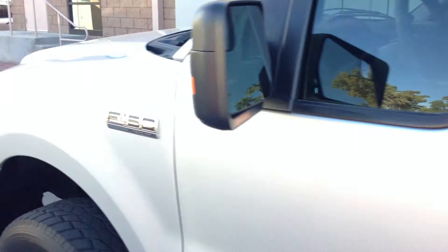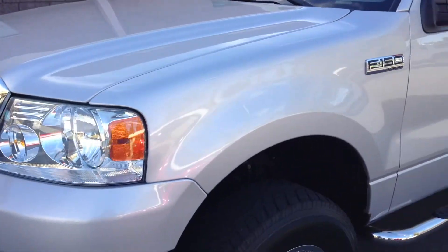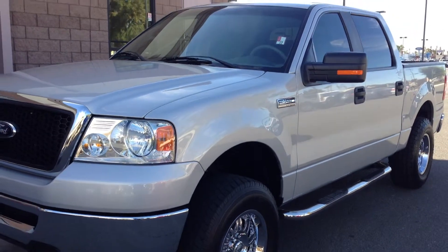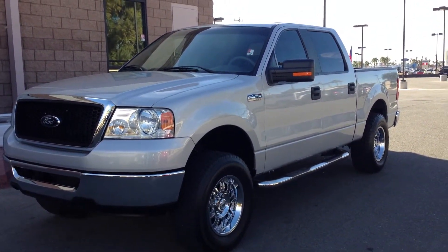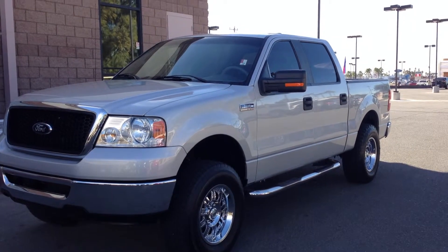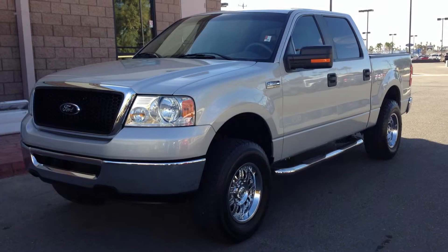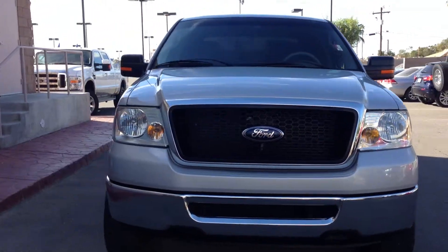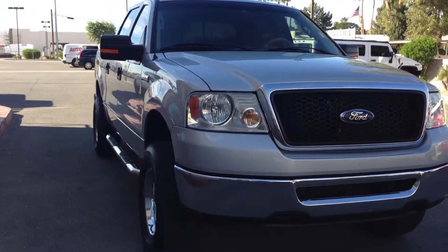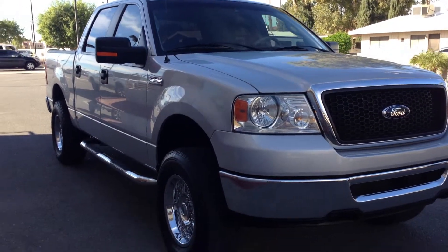If you have any questions on this truck, please feel free to call us. We run all our trucks and used vehicles through our service department, and we offer a six-month, 6,000-mile warranty on every vehicle for free. So if you're looking for a good quality vehicle, this is a good candidate — 49,000 original miles. Thanks so much for watching.